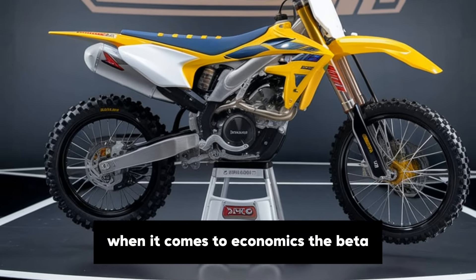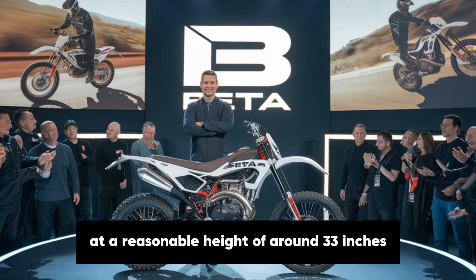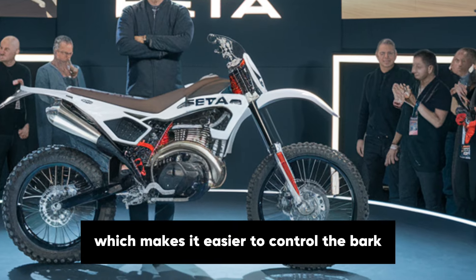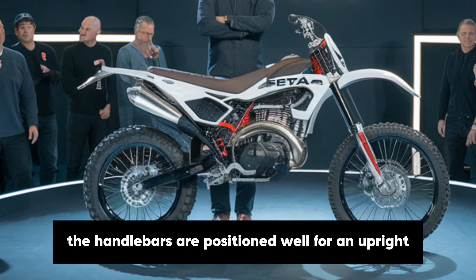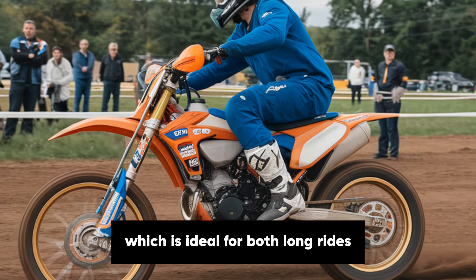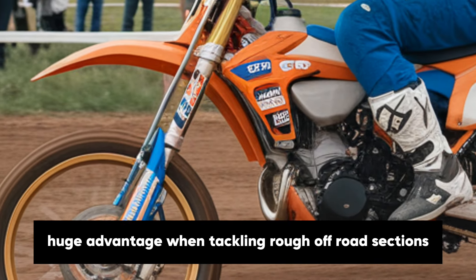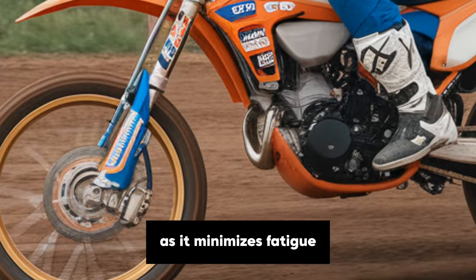When it comes to ergonomics, the Beta Alp 200 prioritises comfort and simplicity. The seat is positioned at a reasonable height of around 33 inches, which suits a wide range of riders. The seat itself is narrow, which makes it easier to control the bike, especially for riders who might want to put their feet down on challenging terrain. The handlebars are positioned well for an upright, relaxed riding posture, ideal for both long rides and navigating tricky trails. The bike's design allows you to easily stand up while riding, a huge advantage when tackling rough off-road sections. This ergonomic focus minimises fatigue and allows you to stay in control.